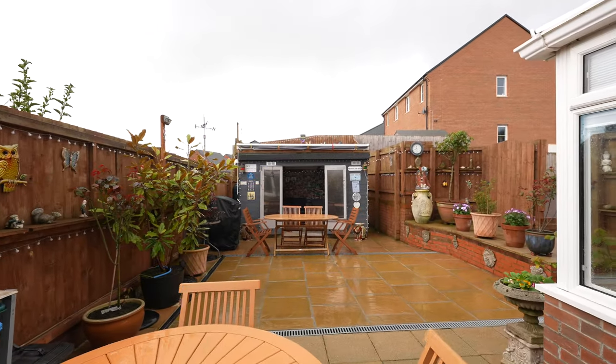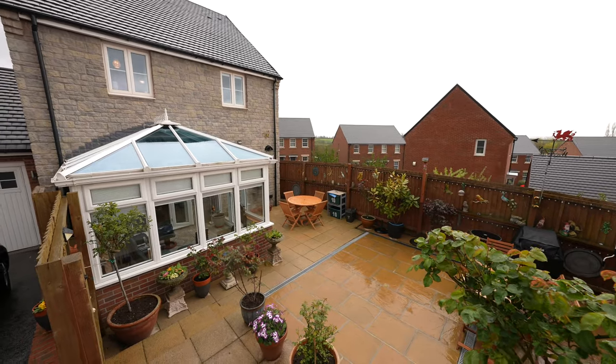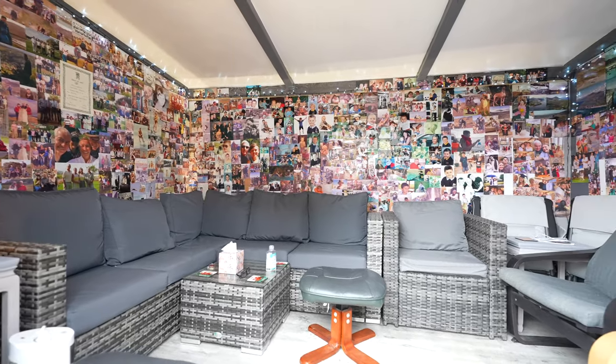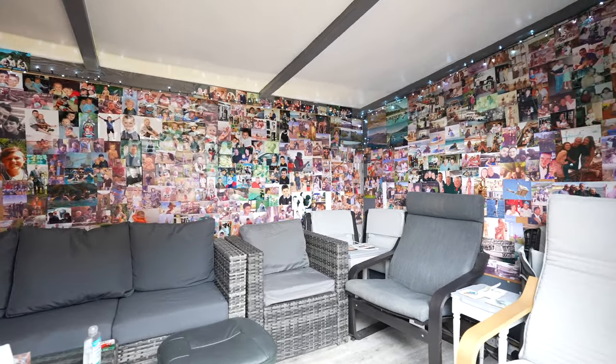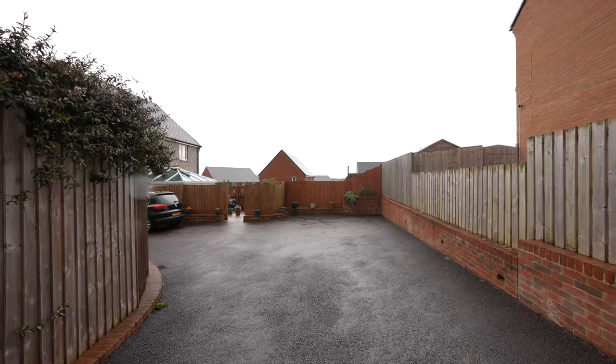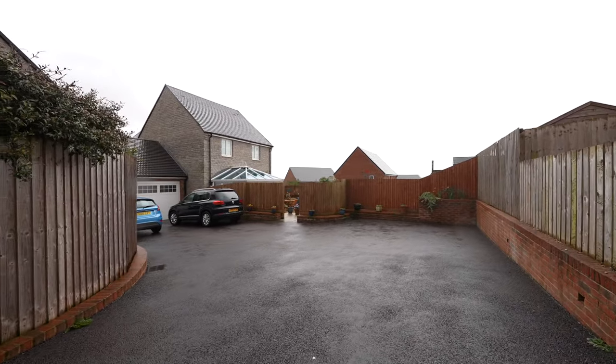The garden has been laid with patio to make it low-maintenance, with this fantastic summer house making an ideal space for entertaining friends and family throughout the year, or it can make a great home office. A gate gives access to the large driveway which leads up to the garage, which boasts light and power.